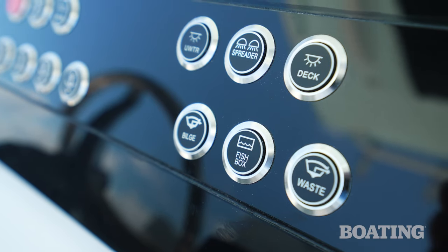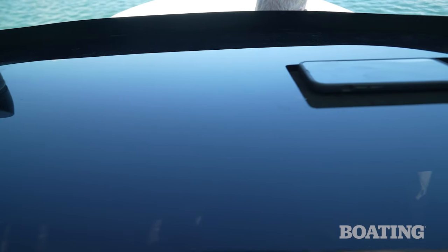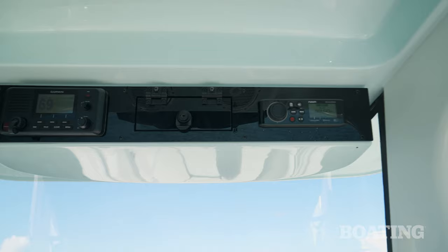I like the flush buttons that toggle in and out — it's easy to clean up the dash after a day's fishing. There's a nice plexiglass top, a little pocket to keep your mobile phone, and up above, your VHF radio and your stereo control unit.